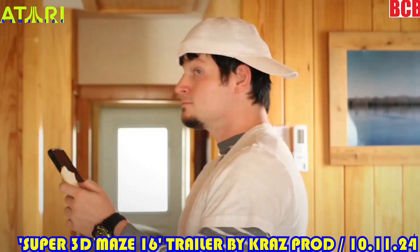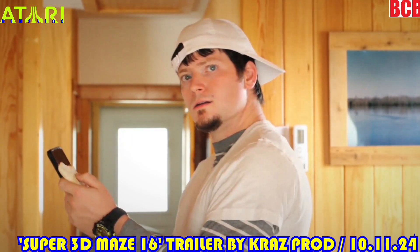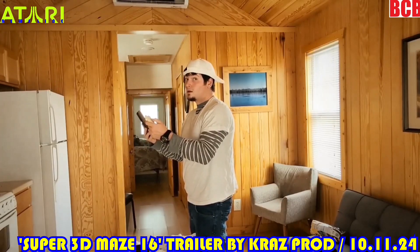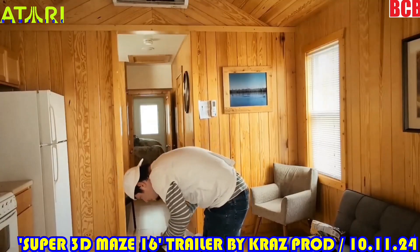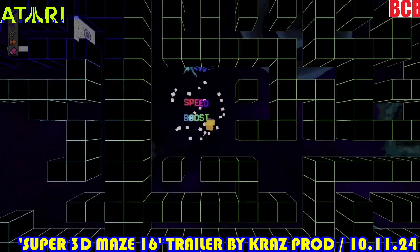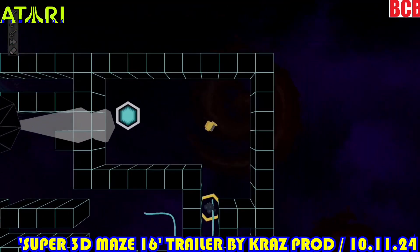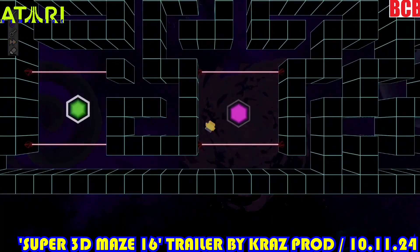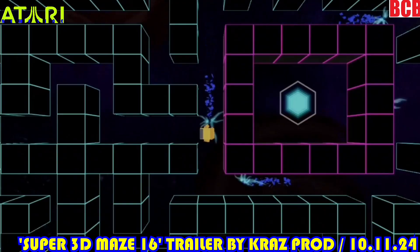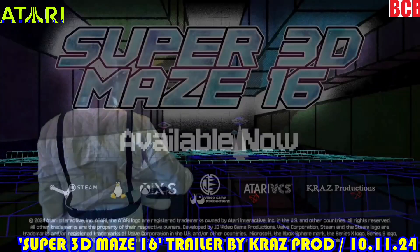Uh oh, looks like someone's in trouble with the missus. Are you looking for an easy way out? Then go ahead and dig deep into that laundry basket — because everyone knows that at the bottom of every clean laundry basket is a magical portal to cyberspace. Well, okay. Welcome to Super 3D Maze 16! Embark on a journey through a mysterious cybernetic maze as you unravel the story of Captain Elias Nova. Look out for enemies and obstacles, use UFOs to guide your path, and find colored keys to unlock different pathways and puzzles. Answer many questions — like who is he, what is this place, and why is this guy such a lutz? Super 3D Maze 16 — available now.